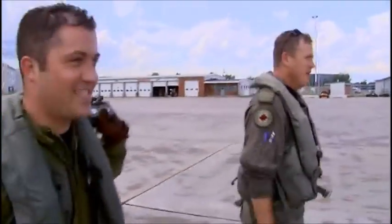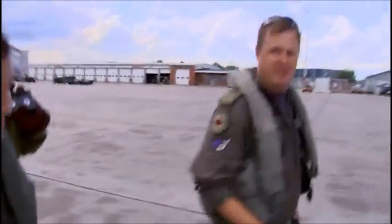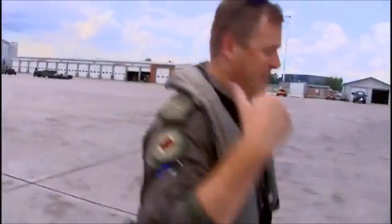And despite his color commentary, Spanky is impressed. See any parts missing off the airplane? That's a good thing — then it's good to go.